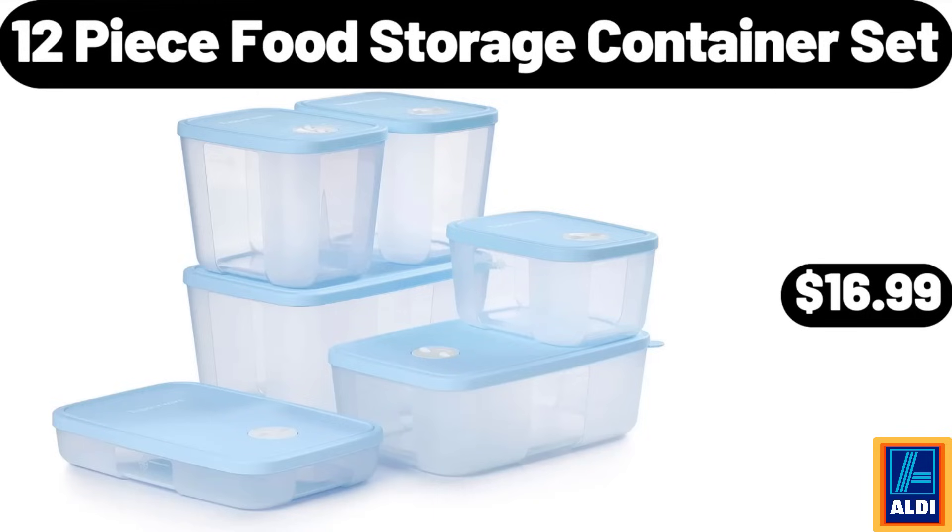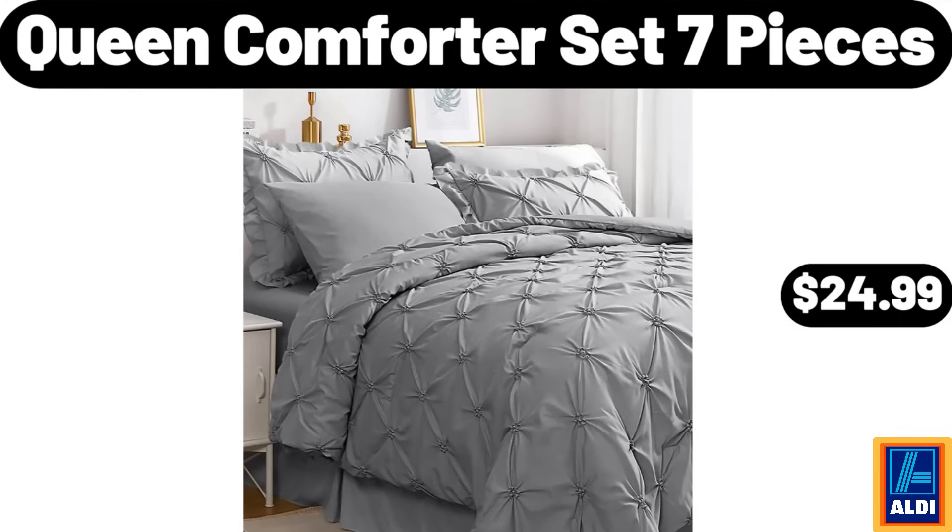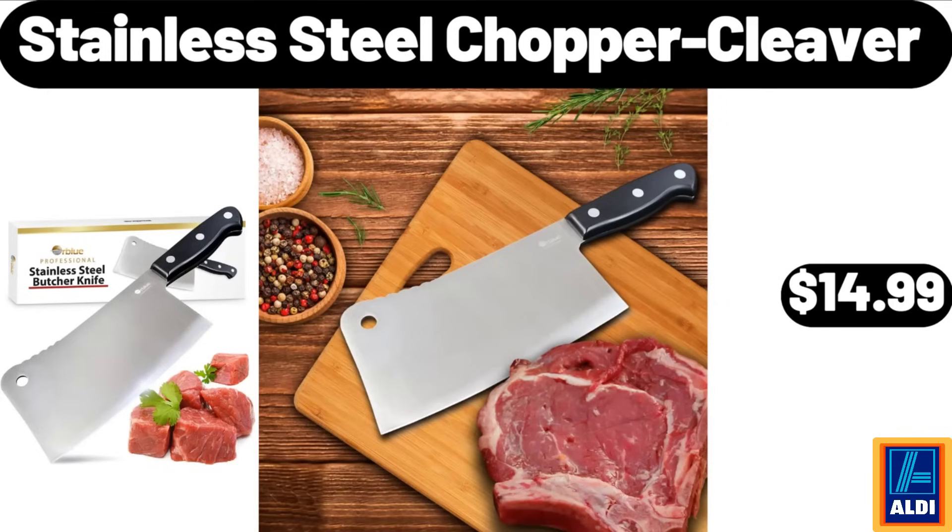Friends, what do you think about the prices of the products? Are they too high? Please share your thoughts with us in the comments. Queen comforter set, 7 pieces, $24.99. Stainless steel chopper cleaver, $14.99.